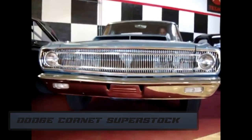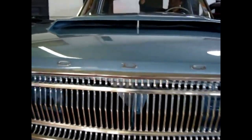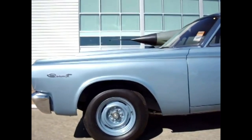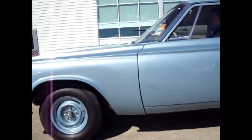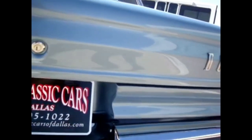Number 8. The Dodge Coronet Superstock is once again one of the first muscle cars and looks like one. It came with 540 horsepower under its hood, and considering it was first introduced in 1965, that's not bad at all. I would drive one — yes. But if I could choose, you know already.